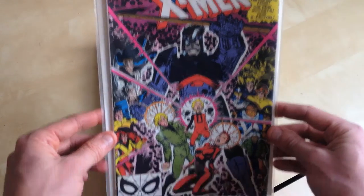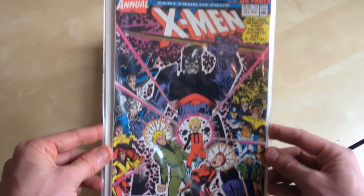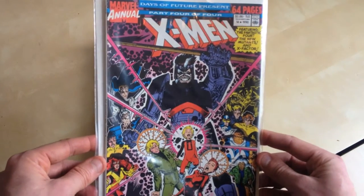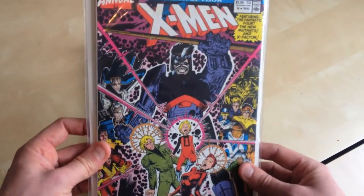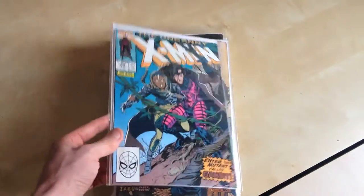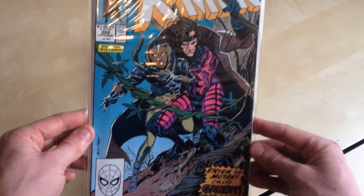X-Men Annual 14, which is the first cameo of Gambit. Gambit is one of my favourite comic book characters, so very pleased to have that. And then obviously X-Men 266, which is the first full Gambit.